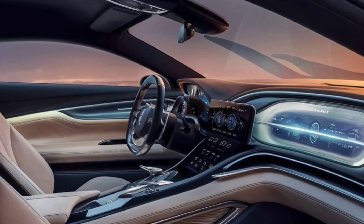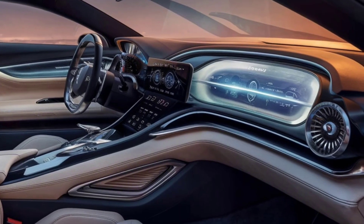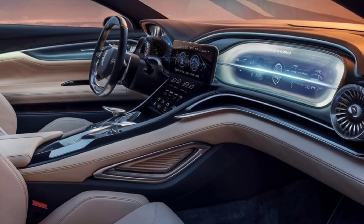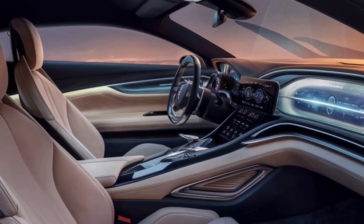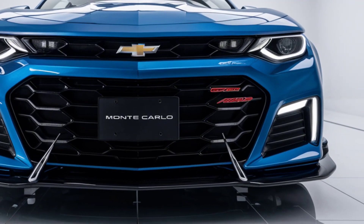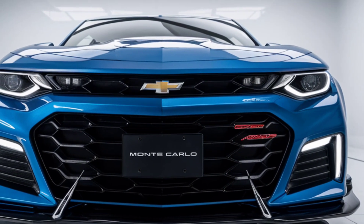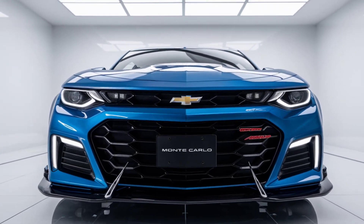The digital gauge cluster provides customizable displays, adding a futuristic touch. Spacious seating ensures comfort for long drives, while the rear seats fold down for extra cargo room, making it versatile for daily use. Chevrolet has packed the 2025 Monte Carlo with advanced safety features — standard systems include automatic emergency braking, lane-keeping assist, and blind-spot monitoring.